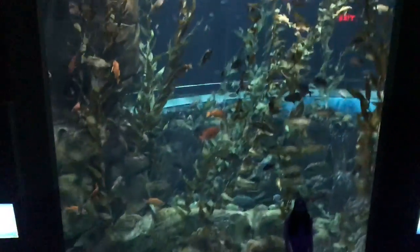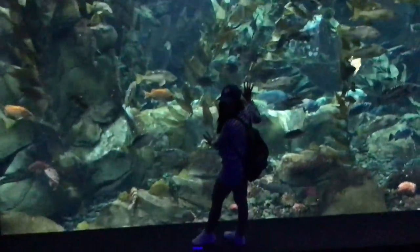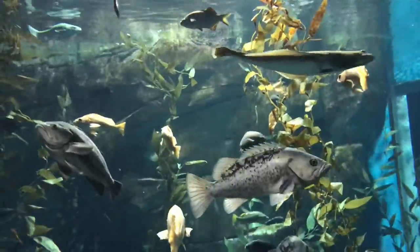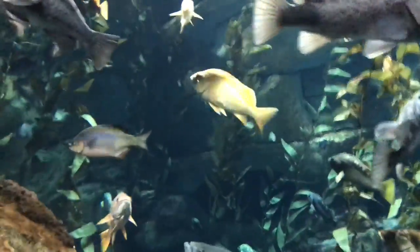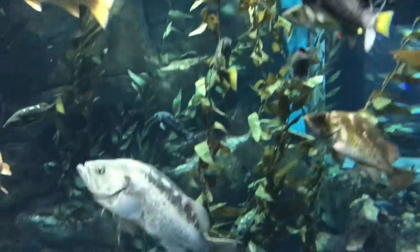This is the kelp forest — I think that's what it's called. It's a really cool tank with a bunch of fish that come from lakes and stuff. There's a flounder. This tank is really, really cool — it has a bunch of kelp, obviously. I think it's like a biotope kind of tank, and yeah, it's pretty sweet.